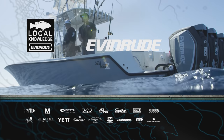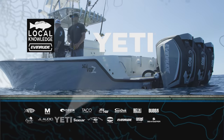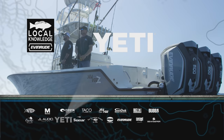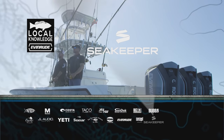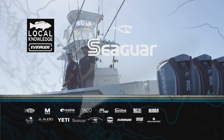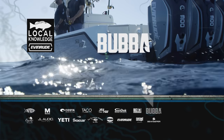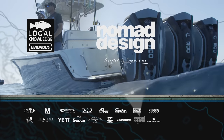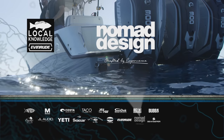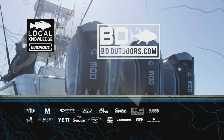Local Knowledge is brought to you by Evinrude, Penn — let the battle begin — Yeti, built for the wild, Seakeeper — once you feel it, you'll never boat without it — Seaguar, the inventor and perfecter of fluorocarbon fishing lines, Bubba — the ultimate lifestyle — Nomad Design, crafted by experience, and by bdoutdoors.com.